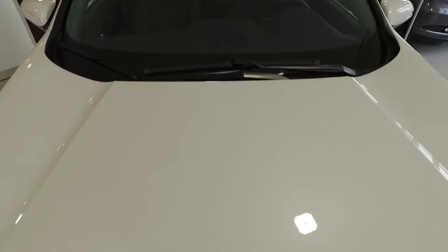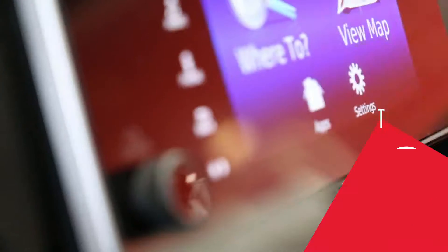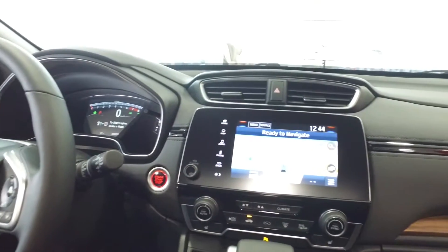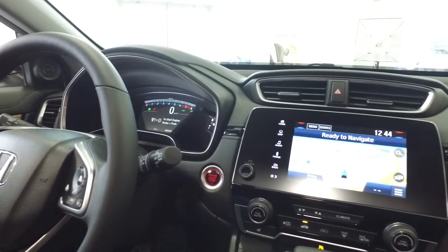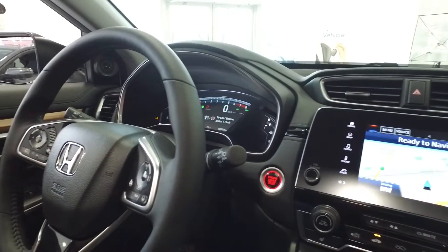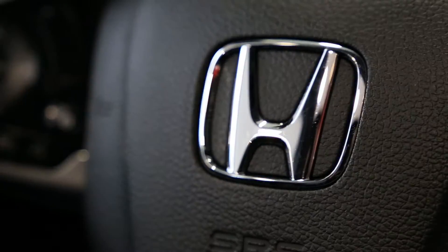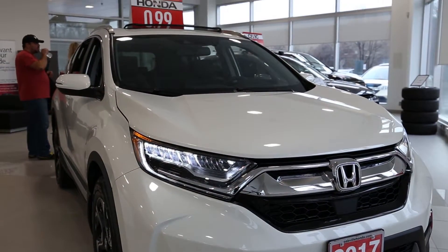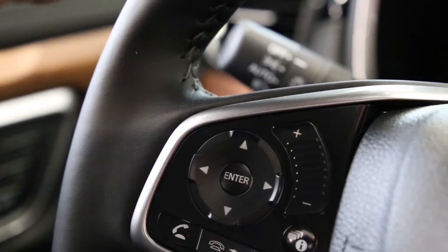No road noise and no vibration — just a smooth glide and nothing but. Number three: the physical volume knob is back. Honda vehicles in recent years have come equipped with touch-sensitive volume controls placed on the steering wheel. Although seemingly advanced, the finicky controls proved frustrating to many Honda drivers.